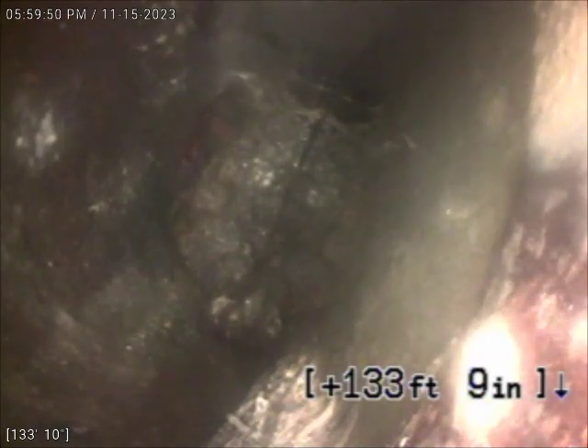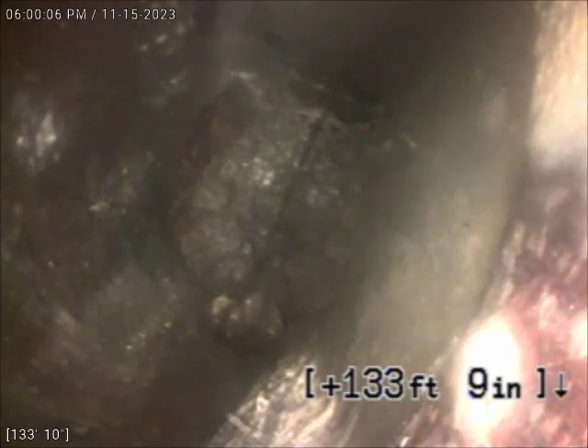We were called out to conduct a video inspection of the main line here. We were able to push our camera out through an inside clean-out here in the utility room in the bottom level of the apartments here.